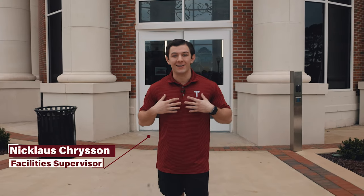What's up Trojans and future Trojans alike, my name is Nicholas Kryson and this is the Trojan Fitness Center.